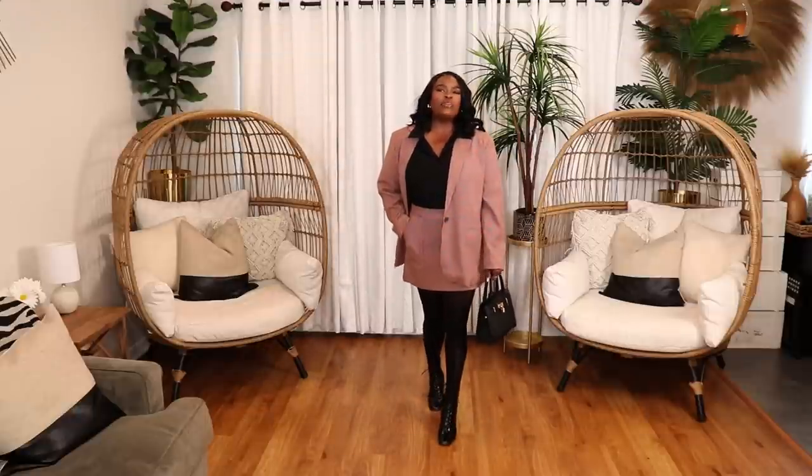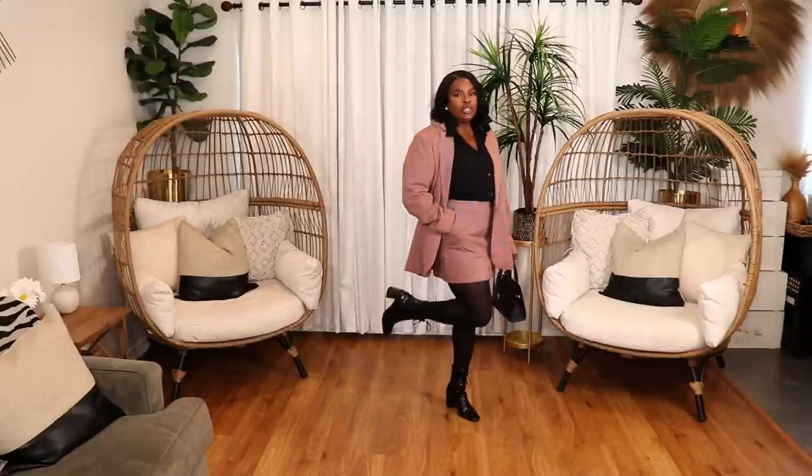Here is my first blazer look — I'm going to call this my matchy-matchy blazer look. I definitely think a suit is ideal for fall, and these pieces from Target come together like a nice little skirt suit. I have on a plaid blazer and plaid skirt, both from the A New Day collection at Target, paired with black tights also from Target and black booties from ASOS. Opaque tights with a cute short skirt always look good.